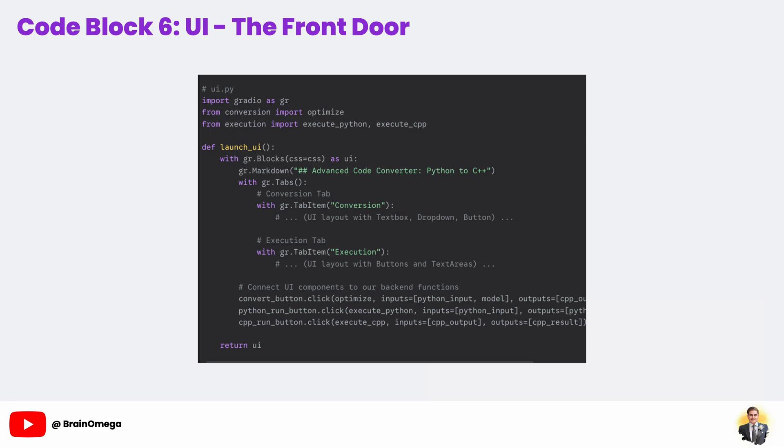Now let's build the front door to our application — the user interface in ui.py. Normally to build a web interface like this you'd need to know HTML, CSS, and JavaScript. But the Gradio library is like a superpower for Python developers, letting us build and share interactive UIs with just a few lines of Python. We define our entire layout inside a with gr.Blocks() as ui block. We use gr.Tabs to create a clean, organized interface with a conversion tab and an execution tab. Inside these, we lay out our components using gr.Row and widgets like gr.Textbox for multi-line code input, gr.Dropdown for model selection, and gr.Button for our actions. We can even pass in custom CSS to style it and give it a polished, professional look.